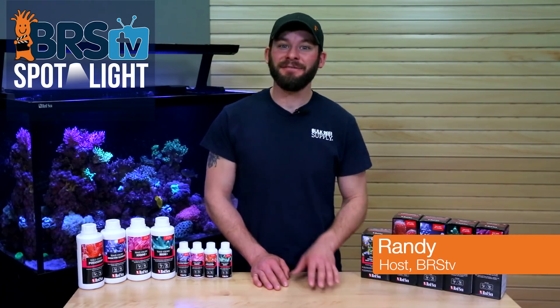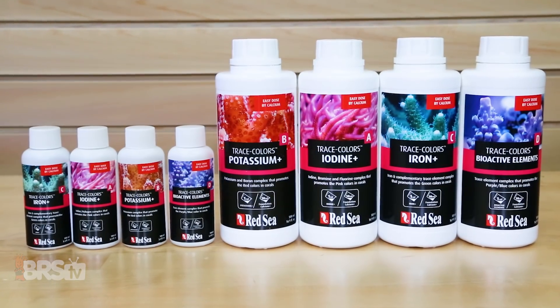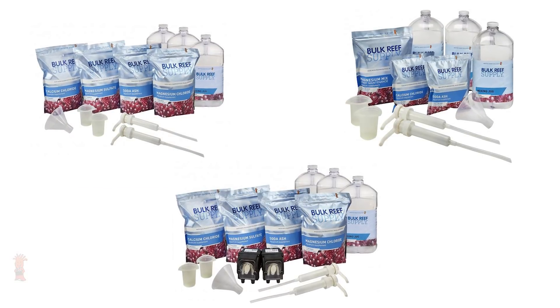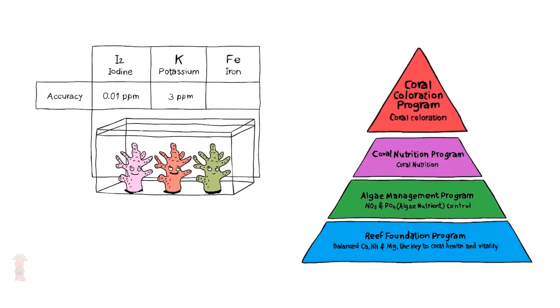Hi guys, I'm Randy with BRS TV, and today we're showing you how easy it is to couple Red Sea's Trace Colors Trace Elements with our very own BRS two-part alkalinity, calcium and magnesium additives to give you a fully balanced dosing method to replace major, minor and trace elements.